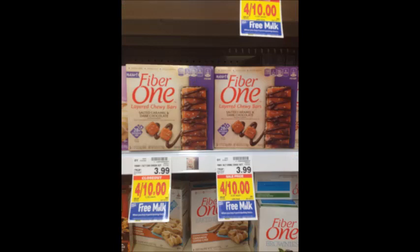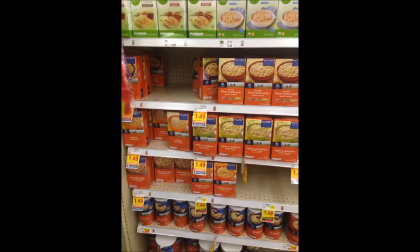Fiber One Chewy Bars on the layered variety are four for $10, and if you buy four you get a free gallon of milk. Buy four, use four of the 50-cent off printable coupons linked in the description box below — you'll pay $8.00, then get 50 cents back from Savings Star, so you'll pay $7.50 for a gallon of milk and four boxes of Fiber One Layered Chewy Bars. Kroger brand oatmeal is $1.49 per box; use the 50-cent digital coupon and get them for only $0.99 per box.